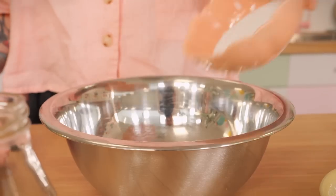The first thing we need to do is make the yuzu curd so that it has time to chill down. I've got a heatproof bowl here. I'm going to put in 65 grams of caster sugar and then 65 grams — or millilitres if you like — of yuzu juice. Now yuzu, if you do not know, is a Japanese citrus fruit. It's a bit of a hybrid.